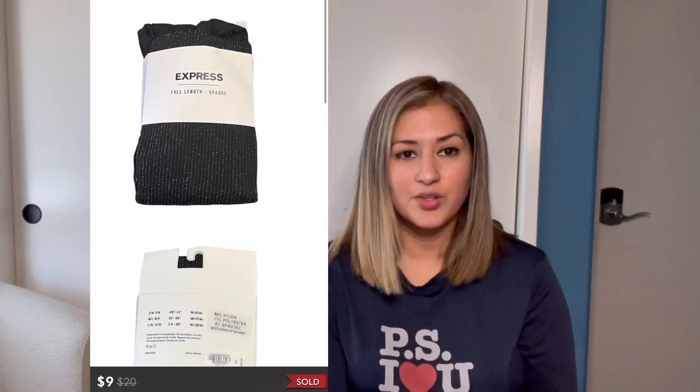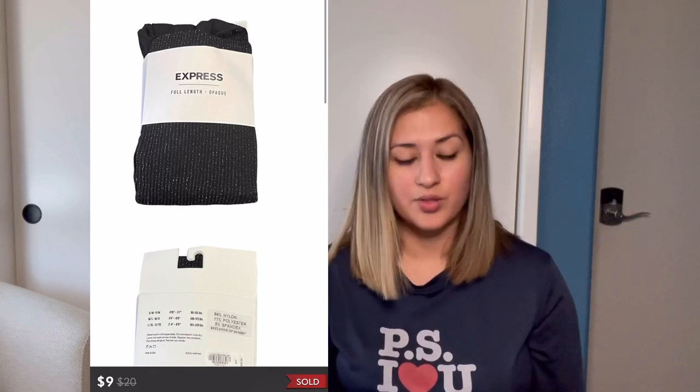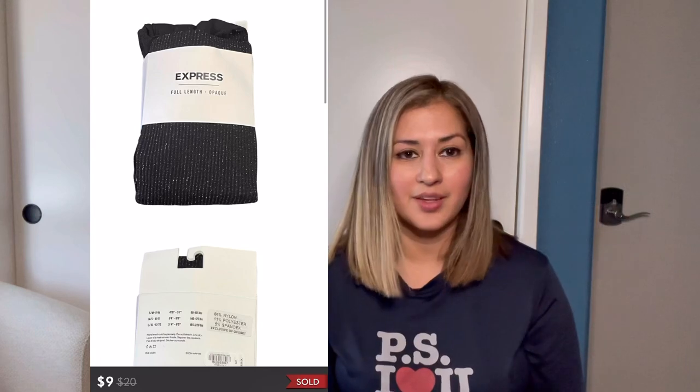Next was this Longchamp Large Le Pliage nylon tote foldaway bag, which sold for $79. After fees I made $63.20. I thrifted the bag for $8, so my profit was $55.20. Next was this Diane von Furstenberg Dara stripe sweater, which came to me in a ThredUp Rent the Runway box. It sold for $37. After fees I made $29.60. The buyer left five stars and said: excellent seller, item just as described, love it. Next were these Express black metallic opaque tights in a size medium/large, which sold for $9. After fees I made $4.33.